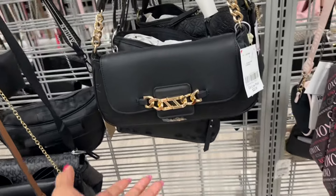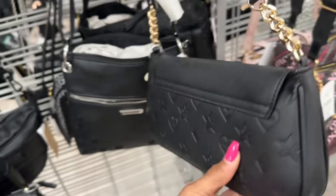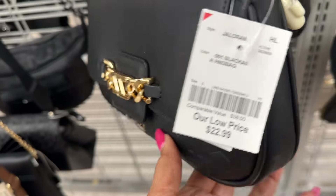This is Aldo right here — a nice shoulder bag, chain detail on the strap. This is the back, and this beauty is twenty-three dollars.